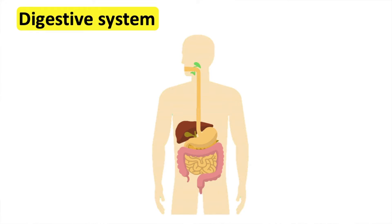The glands in the stomach produce stomach acid and enzymes. When the food enters the stomach, it is churned up and mixed with acid and enzymes. This helps to break it down even more.